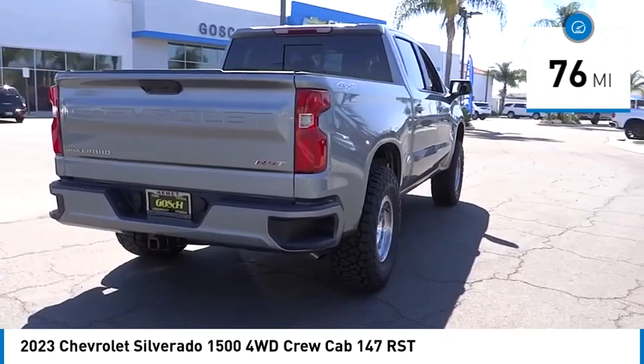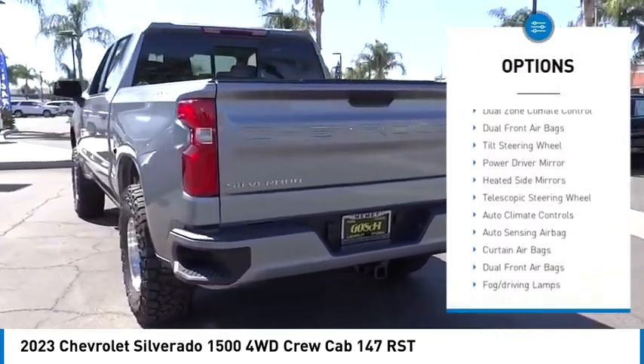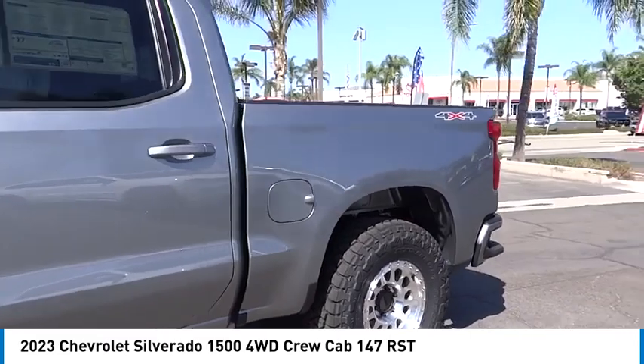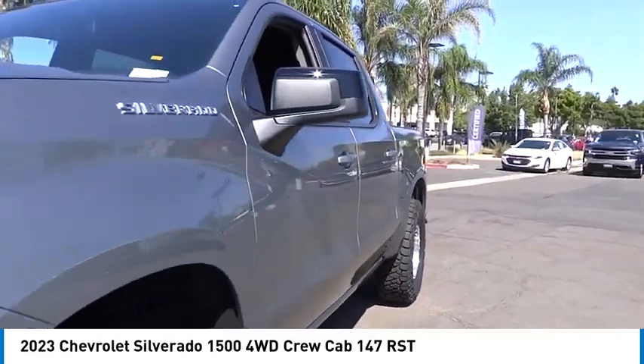Here are some of this vehicle's great options: traction control, climate control, OnStar one-year safe and sound service, fog lamps, dual zone climate control, dual front airbags, tilt steering wheel, power driver mirror, heated side mirrors, telescopic steering wheel.